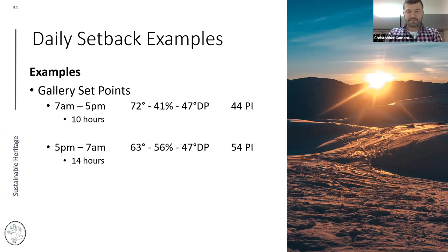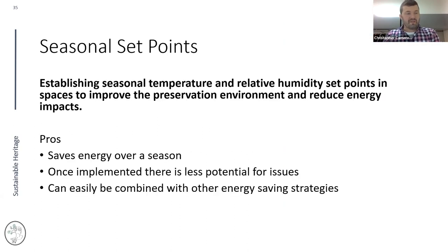Seasonal set points involve establishing seasonal temperature and RH targets to improve the preservation environment and reduce energy. Compared to daily changes, seasonal adjustments save energy over an entire season. Once implemented, there's less potential for issues since you're not relying on the system to cut back and forth every day. They can also be easily combined with daily setbacks and shutdowns for maximum energy savings.